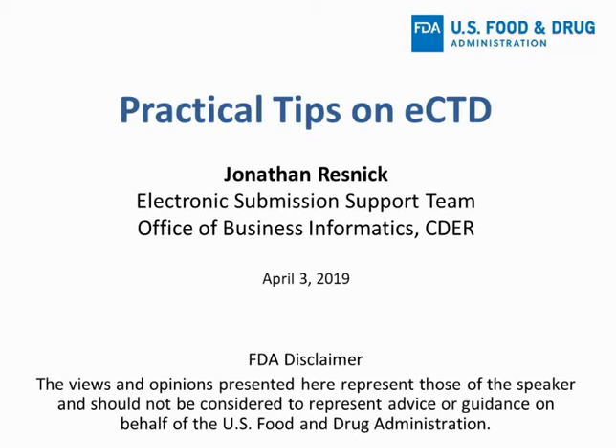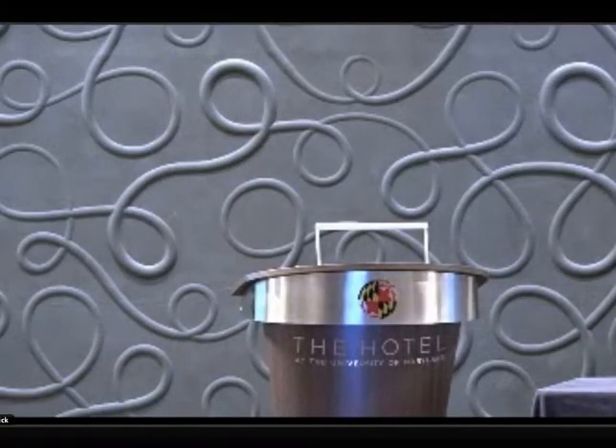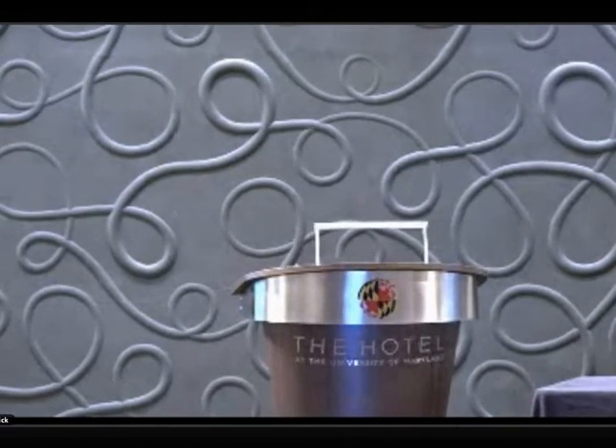Good afternoon everybody, and for those attending online, good evening. Please respond via the poll, or if you're in the room raise your hand: how would you characterize your ability to submit an ANDA in the proper eCTD format? Would you say you're an expert? Pretty good at it? Somebody else in my company handles the eCTD? A beginner? Or you don't even know what eCTD is?